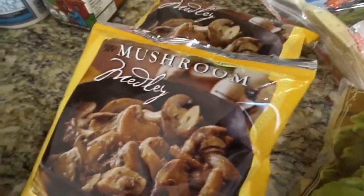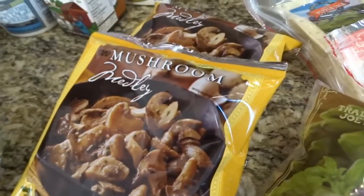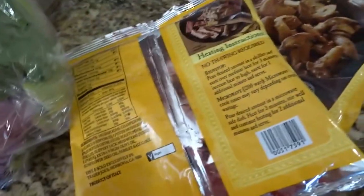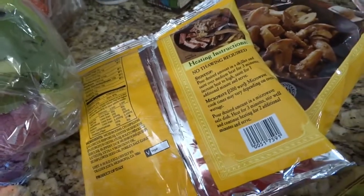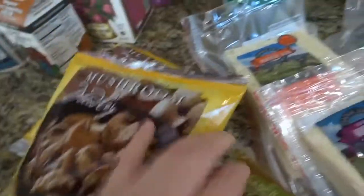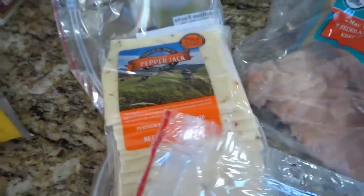For frozen stuff, I like to get these mushrooms because they don't have anything added — it's completely clean, just several different types of mushrooms with a little bit of olive oil, parsley, salt, and garlic. Those are really handy for adding flavor to whatever you're making. I also got some frozen artichoke hearts. They also come canned there, which is handy.